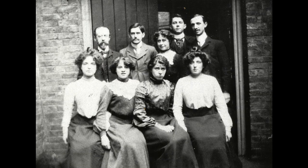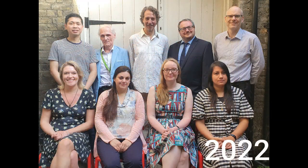Welcome to Battersea Library. I'm Daniel Andrews, the Partnership Manager for Wandsworth Libraries, and today I'll be taking you through 130 years of Battersea Library's history. Whilst the building and our services have changed over the years, our main purpose as a library is to help customers find the information they need, to encourage and support literacy and learning, and to provide a space where everybody feels welcome.